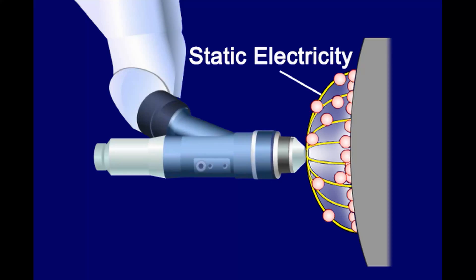Hey guys, welcome back to the channel. Toyota has just come up with a super eco-friendly way to apply paint on their vehicles using static electricity.